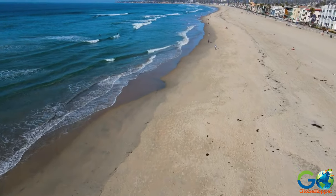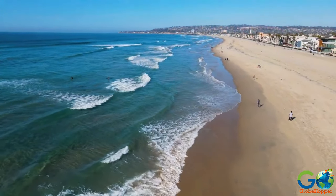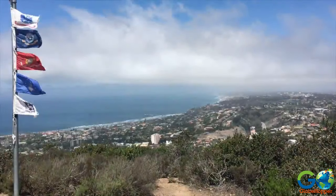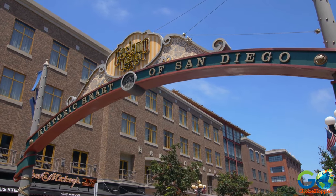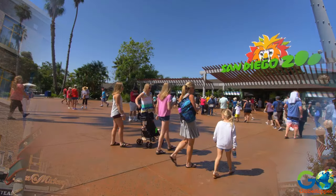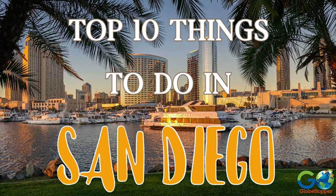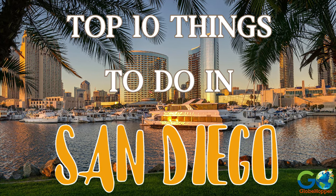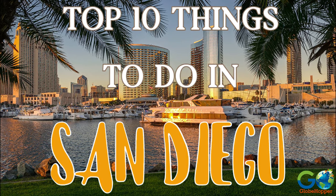San Diego's location and diverse landscape come together to create an excellent destination for travelers. Adventurers can hike and explore, cultural seekers can enjoy theaters and museums, and families can pack their itinerary with parks. Here are our picks for the top 10 things to do in the region, including several free activities to help you with your budget.